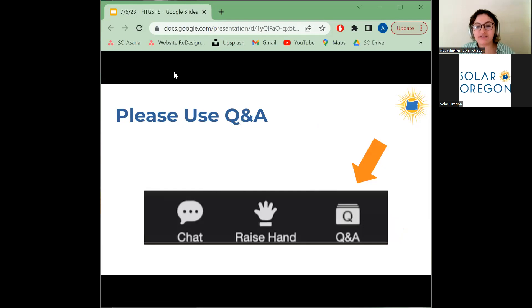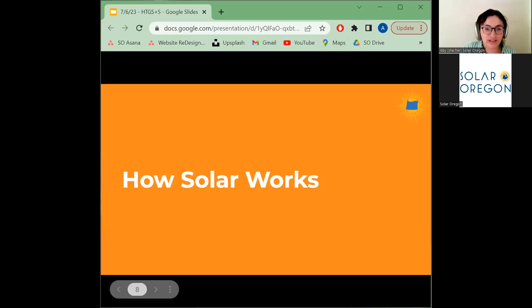The last housekeeping item is for the Q&A at the end of this presentation. You can use the Q&A function at the bottom of your screen. You can put any and all questions in there throughout the presentation — no need to wait until the end. At the end of the presentation, we'll go through those questions. If you have any issues finding it, feel free to write in the chat and either myself or my co-worker on Zoom will assist you. Without further delay, let's jump into the main presentation.